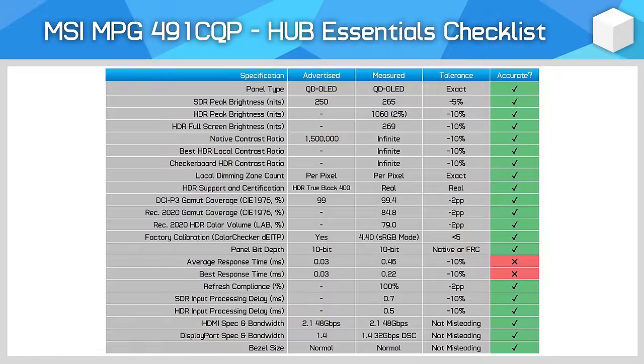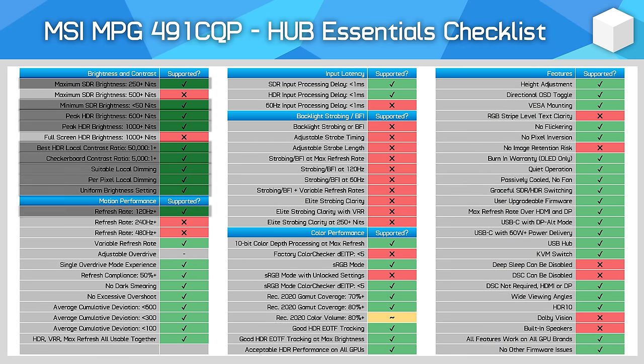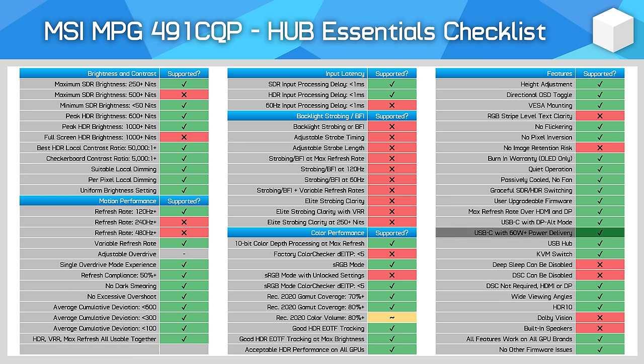The final section of this review is the Hub Essentials Checklist 2.0. Looking at whether MSI are accurately advertising their monitor — for the most part they are. Response time numbers are a bit misleading, although that's reasonably common, while other specs are accurately portrayed. MSI do not seem to provide an HDR brightness spec, although we know that to be around 1000 nits peak. In the Feature Support Matrix, it's no surprise to see an OLED performing well in the contrast and motion sections. The biggest wins for MSI here are the inclusion of USB-C with adequate power delivery, a KVM switch, a 3-year burn-in warranty, and user-upgradable firmware. The main misses are not including a 240Hz refresh rate, the locked sRGB mode, and lack of Dolby Vision support.